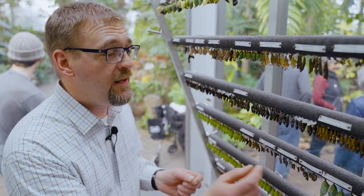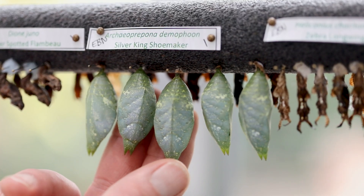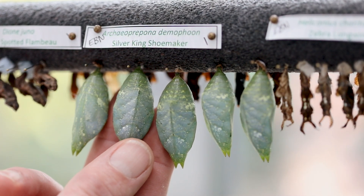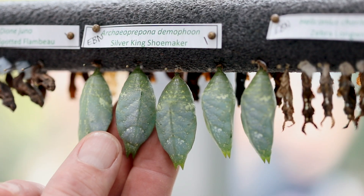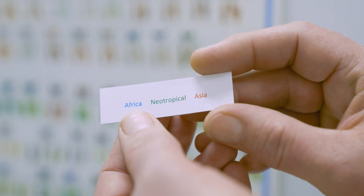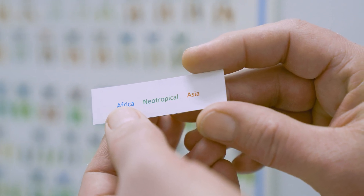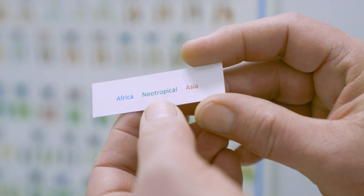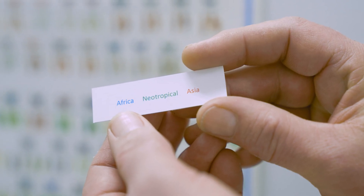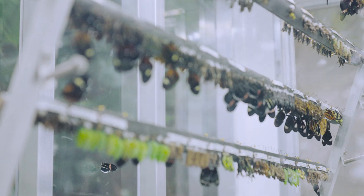You'll see that each one of these has a label, and that label tells you what type of butterfly it will become. You'll also notice on the pupa tags that you can see where these butterflies originate from by the color coding — blue is Africa, green is from the neotropics, and anything that's red would be from Asia.